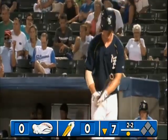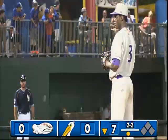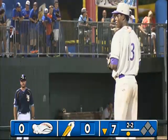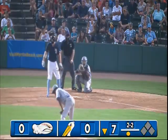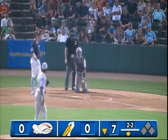Just shy of 9 o'clock here on a Wednesday evening in Myrtle Beach. 82 degrees and beautiful. Here's a 2-2 now from Le'Air and it misses off the outer edge. And it's three balls and two strikes.